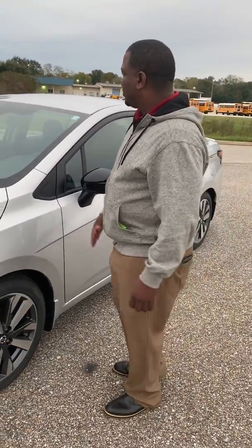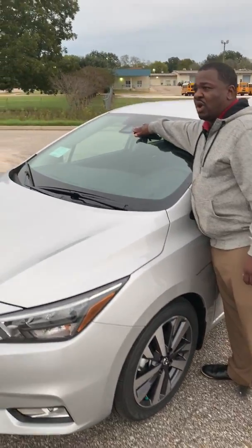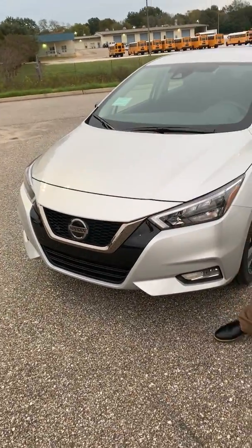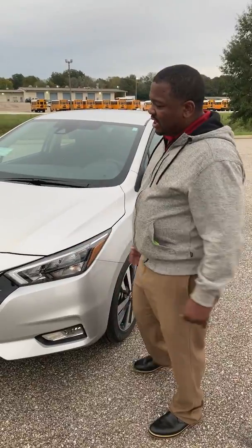This vehicle comes with the pedestrian warning — there's a camera up here for that. It also has the technology for emergency braking. What that does is if you get too close to an object, it will automatically stop you.